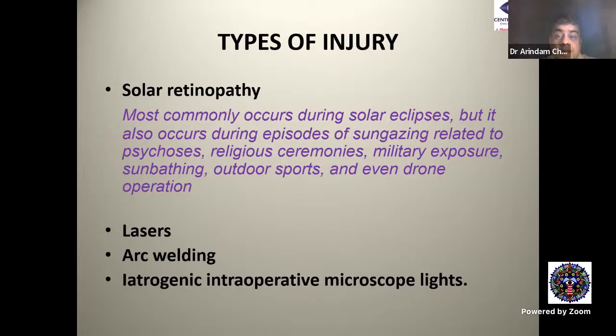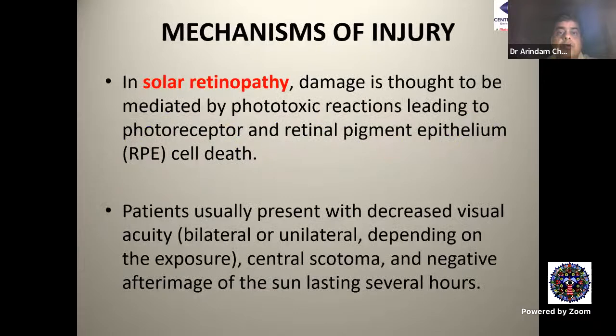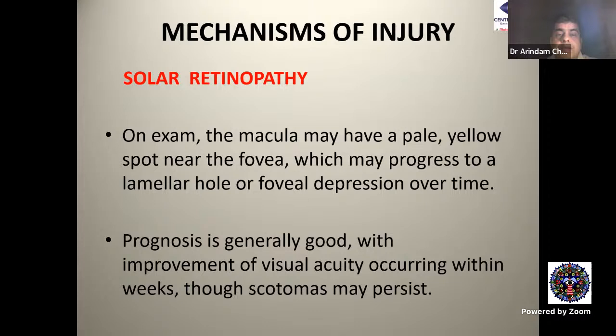The common types of photic retinal injury are: first, solar retinopathy, which most commonly occurs during a solar eclipse but can also occur during sun gazing related to psychosis, religious ceremonies, military exposure, sunbathing, outdoor sports, and even drone operations. In solar retinopathy, damage is mediated by phototoxic reactions leading to photoreceptor and RPE cell death. Patients present with decreased visual acuity — bilateral or unilateral — central scotoma, and negative afterimage of the sun lasting several hours. The macula may have a pale yellow spot near the fovea which may progress to a lamellar hole or foveal depression over time.